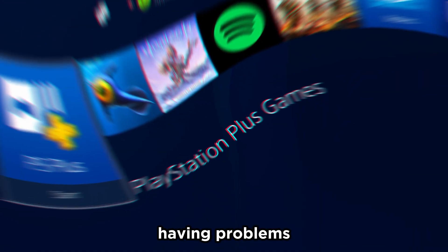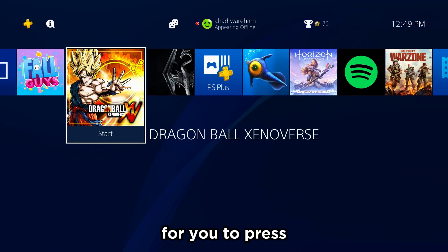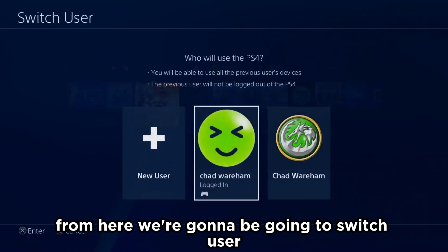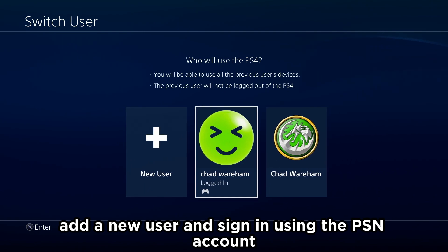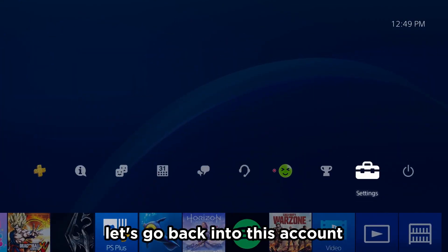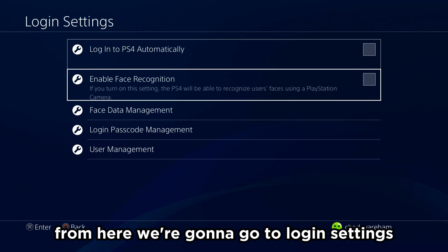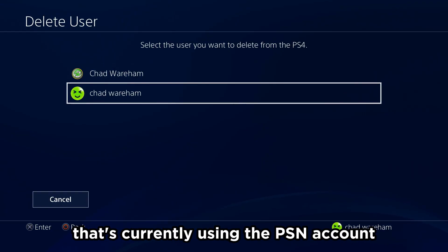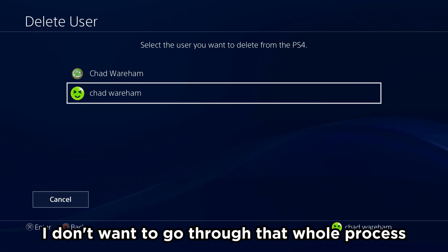If you're still having problems, another thing that actually works is to press and hold the PlayStation button on your controller, go to Switch User, and add a new user, signing in using the PSN account that you're having problems with. To do that, go back into the original account, go to Settings, then Login Settings, then User Management, and delete the user that's currently using the PSN account that is having the sign-in errors.